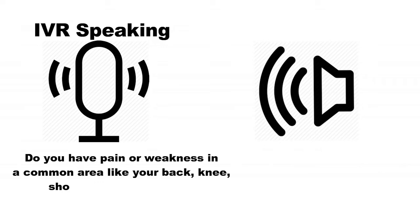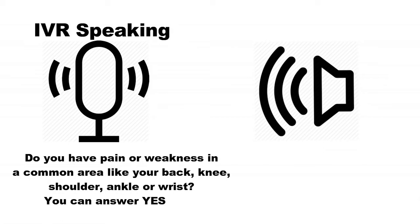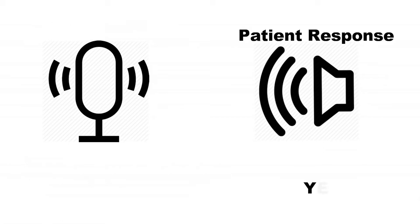Do you have pain or weakness in a common area like your back, knee, shoulder, ankle, or wrist? You can answer yes or no. Yes.